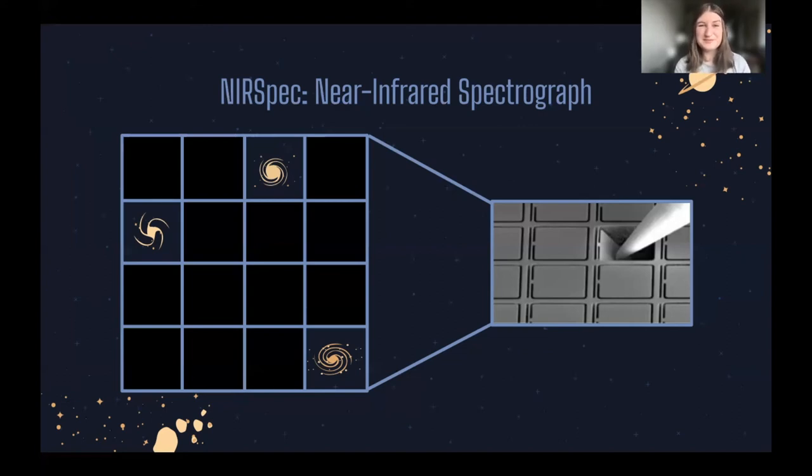Next we have NIRSpec, the Near Infrared Spectrograph. Light from galaxies and stars contains an imprint of what they're made of, because molecules absorb specific parts of the light spectrum — like a fingerprint or a barcode. We can use spectrographs to decode these barcodes. NIRSpec will study the chemical composition of star formation areas and young distant galaxies. To gather enough light we need to measure some sources for up to 100 hours, so NIRSpec has been designed to look at 100 objects simultaneously using a micro-shutter array — a grid with openings thinner than a human hair.